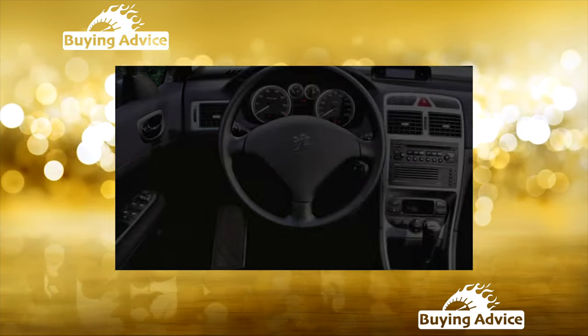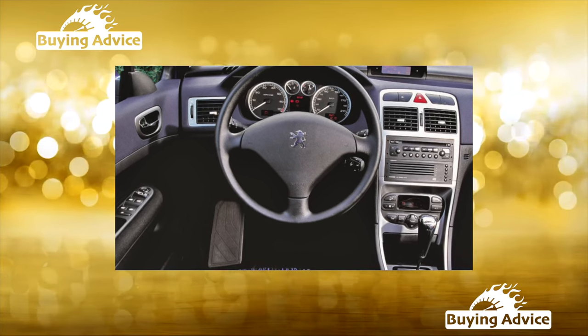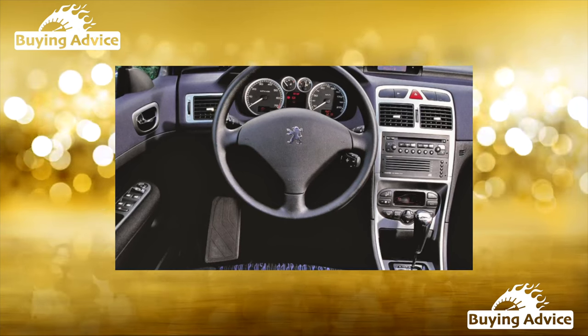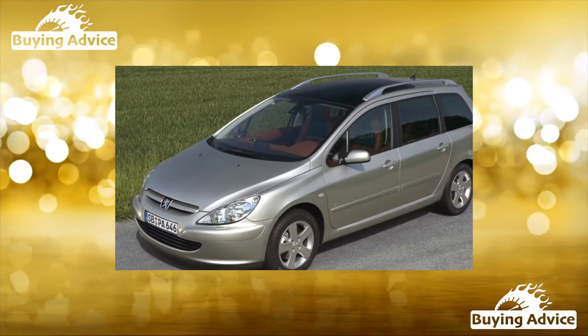Body. The body is resistant to corrosion, and the front fenders are plastic — they are not afraid of chips and even minor accidents. The bumpers do not crack, and on the wings and headlights, as a rule, only the fastening caps break.